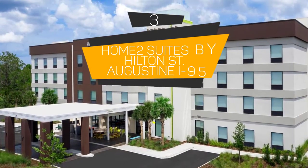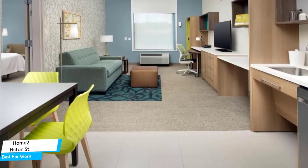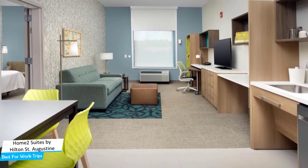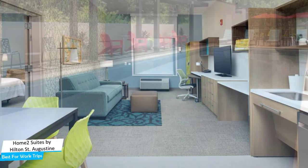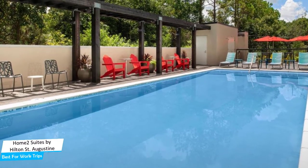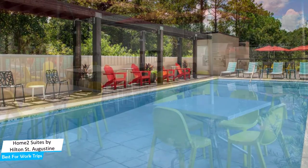Number 3: Home 2 Suites by Hilton St. Augustine, I-95 — Best for Work Trips. If you're traveling for work or a business meeting, you probably will be traveling alone. Because of our busy lives, we don't get too much time on our own, so we need to make the most of it. What you need is a hotel that has easy access, a good location, meeting areas, and a very comfortable bed for you to retire to at the end of the day. The Home 2 Suites by Hilton St. Augustine, I-95, has all of that.